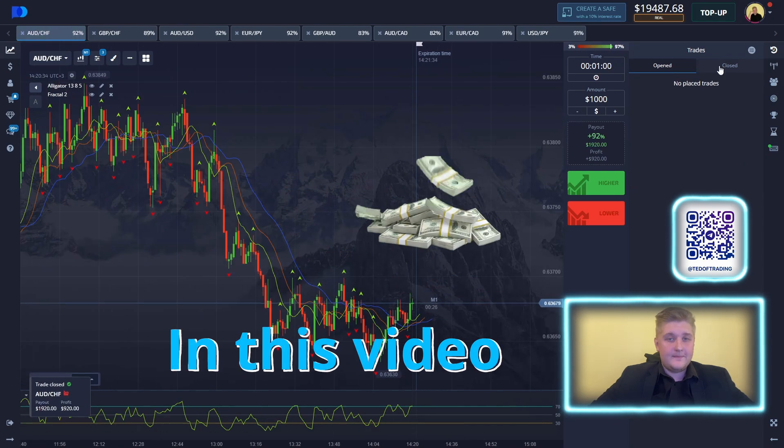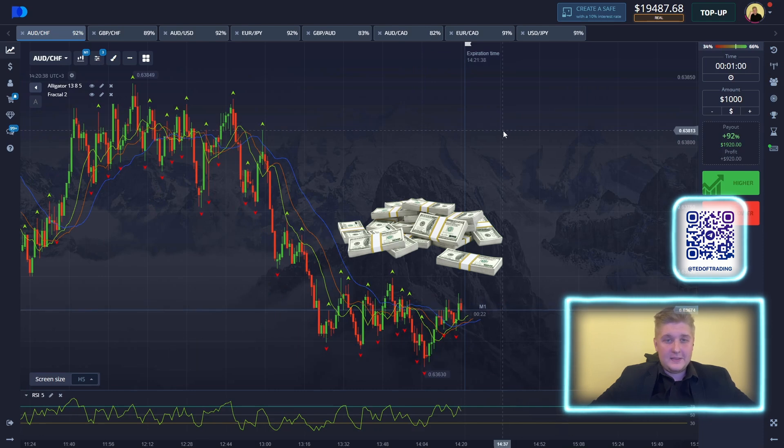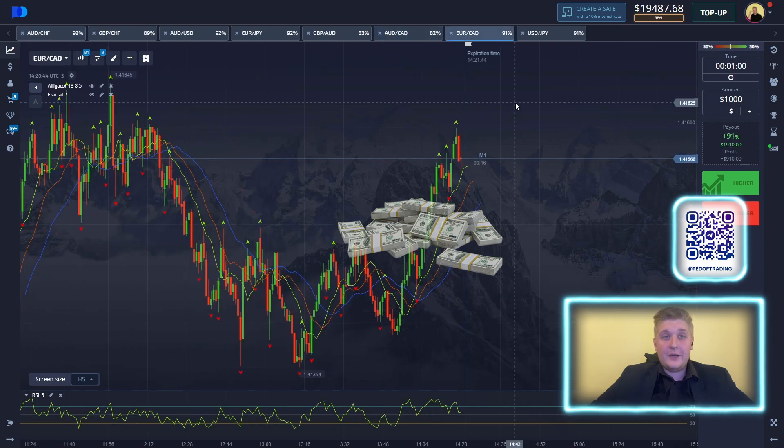All the positions are again in profits. We've got almost $20,000 in our balance. Let's refresh the page. We've already managed to achieve a great result.